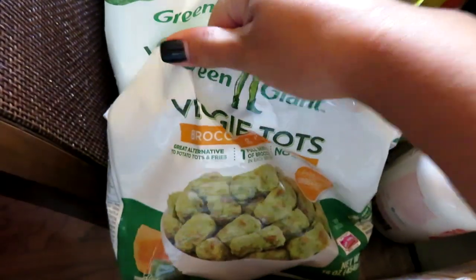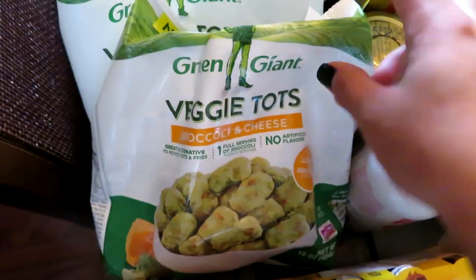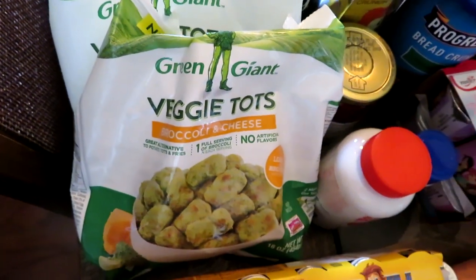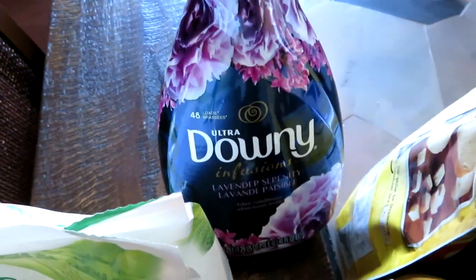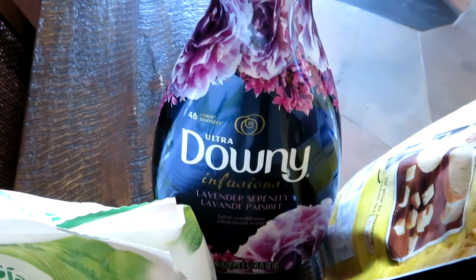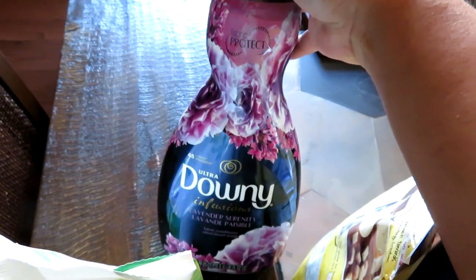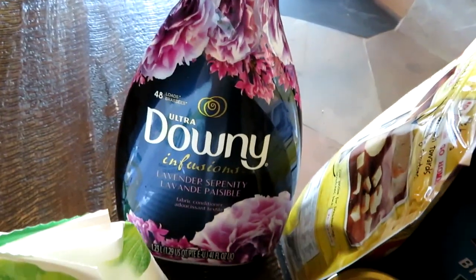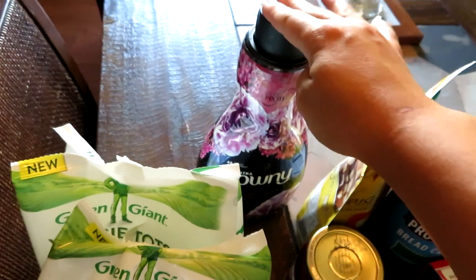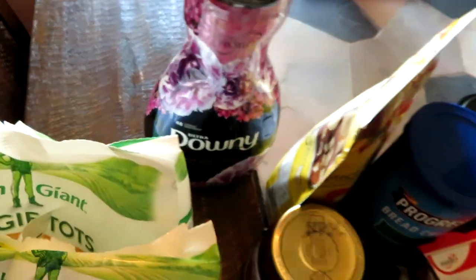I got two bags of these Green Giant Veggie Tots — the Broccoli and Cheese. I have been obsessed with these for months. Walmart has the cheapest price on them — they're $3.48 a bag and give you a good portion. I also got some Ultra Downy Infusions in the Lavender scent. I've been using this for several months in different scents and this is my first time trying lavender. It's a fabric protector, conditioner, and softener all in one, and it really does work. My clothes are in much better overall shape and smell really good.